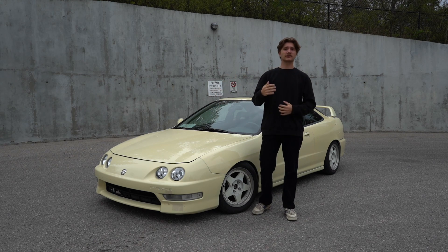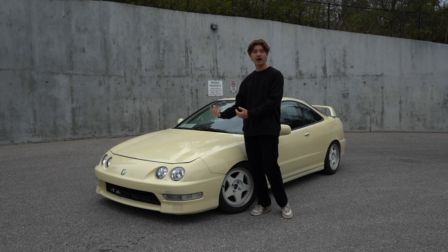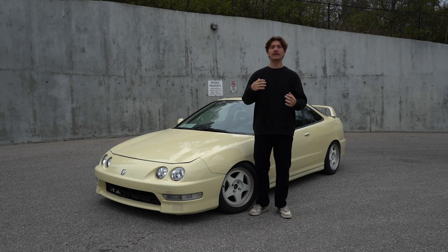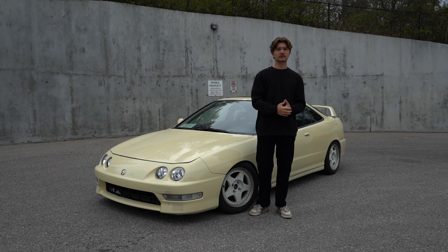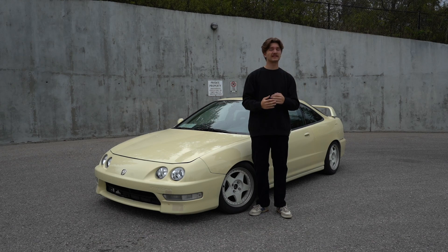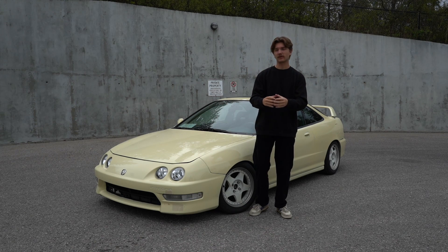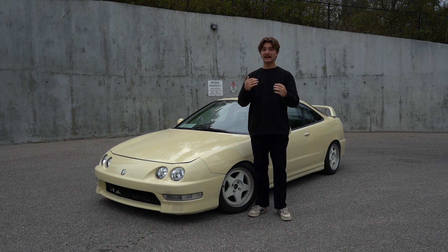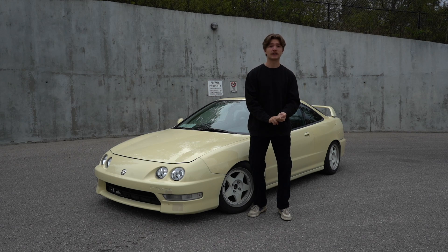When you go to buy a car, the number one thing you need to figure out before you buy is what car you want. Doing this will narrow down your search and make it a lot easier. If you narrow it down from say 50 cars to just one to three, you'll get a tighter grip on exactly what you want, what to look for, and save yourself a ton of time on research.